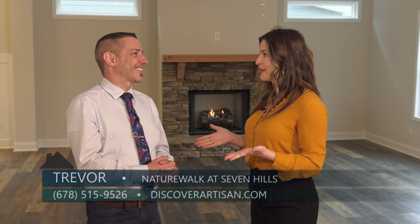Today we are here at Nature Walk at Seven Hills, and I am here with Trevor. Trevor, I understand you have a few move-in ready homes.